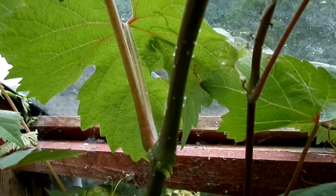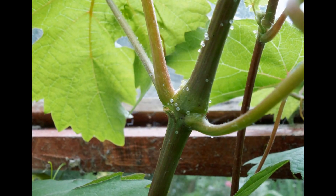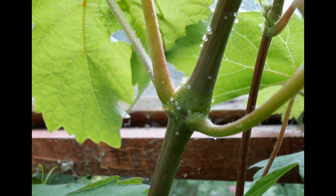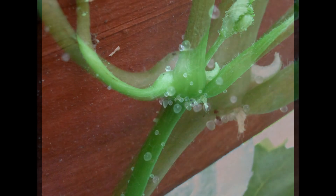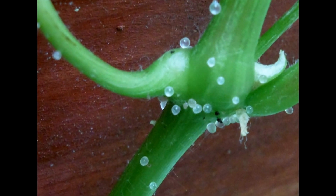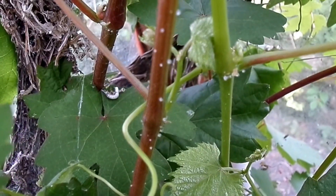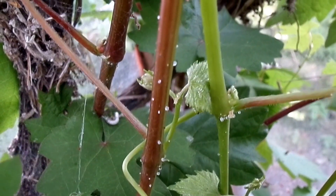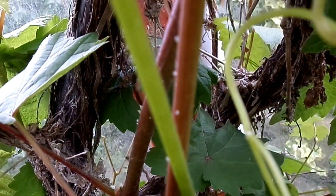So although they look rather like eggs, they are not. It's thought that these grape pearls attract insects such as ants.